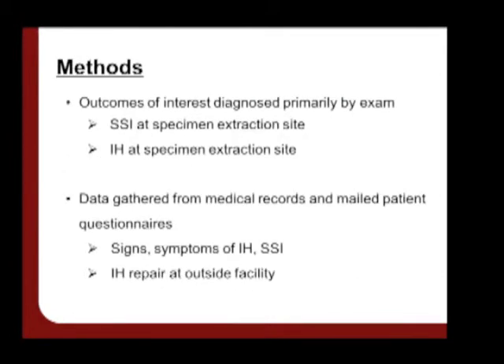Outcomes were diagnosed primarily by physical exam by the attending surgeon. However, we did gather additional data from medical records as well as questionnaires mailed to patients. These were used to elicit signs and symptoms of wound infections and incisional hernias, as well as capture any incisional hernia repairs that may have taken place at outlying hospitals.